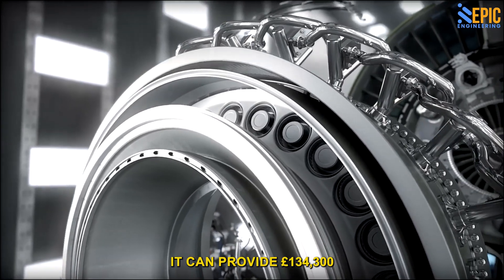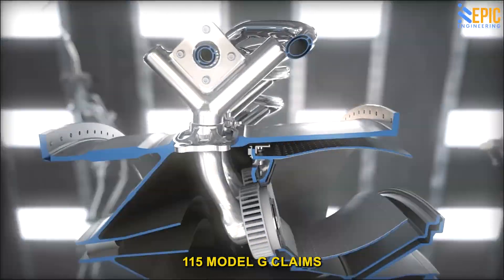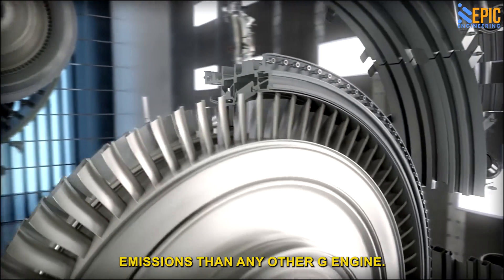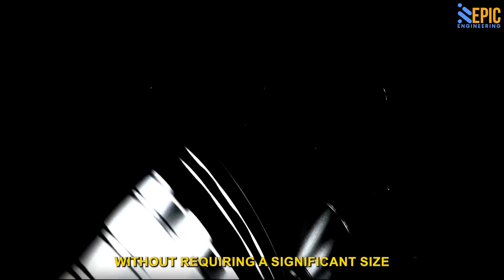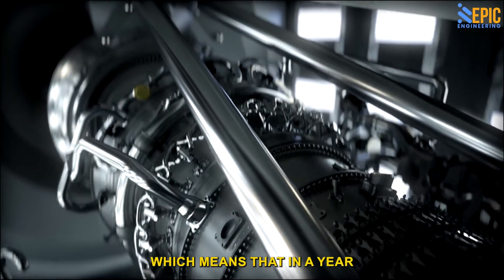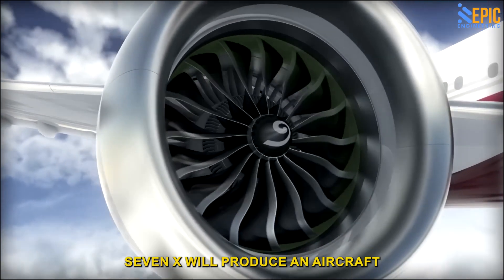It can provide 134,300 pounds of thrust at full output — a 5% increase over the GE90-115E model. GE claims this engine is the most fuel-efficient engine ever produced, generating fewer nitrogen oxide emissions than any other GE engine. The engine is 10% more fuel efficient than its predecessor without requiring a significant size increase, due to the use of composite carbon fiber materials. The GE9X will make its debut in 2024, and when joined with the 777X, will produce an aircraft that is unstoppable.